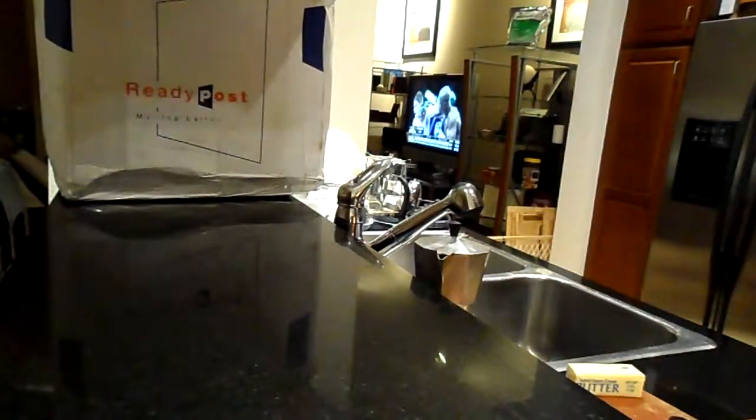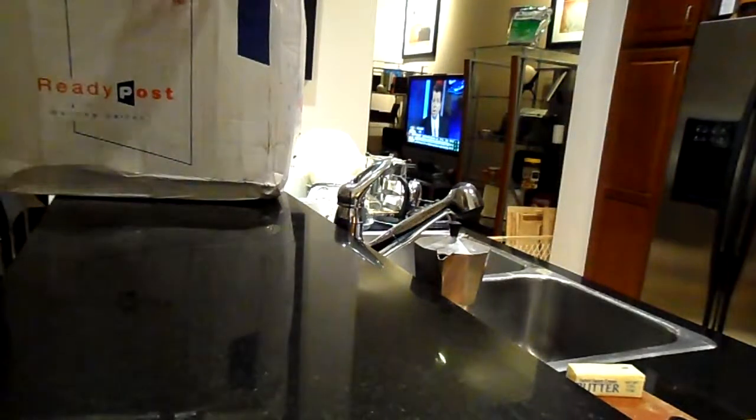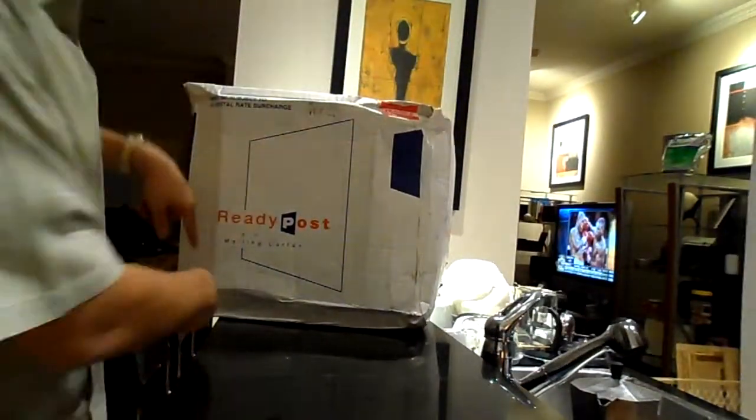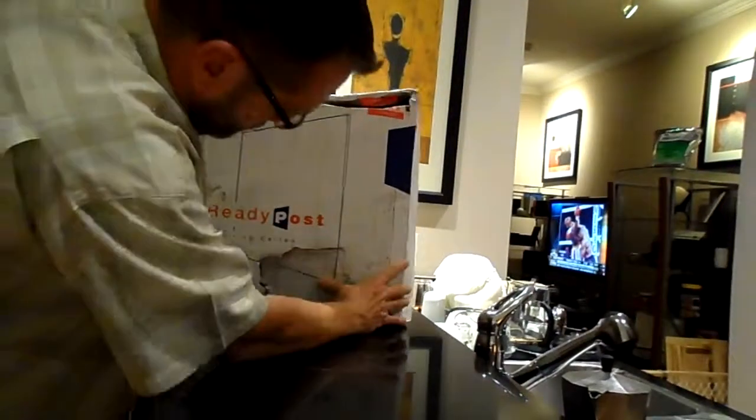Alright guys, this box did not look good at FedEx. It's damaged here — I don't know if you can see this or not. It's damaged here, squished in. There's a big friggin' hole in it right here.